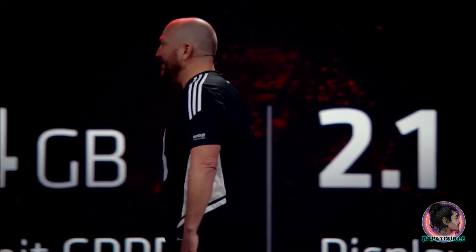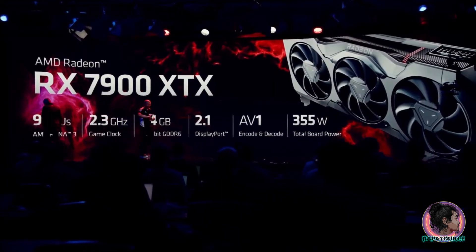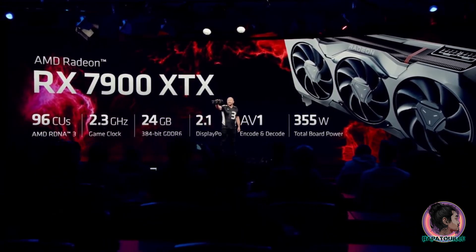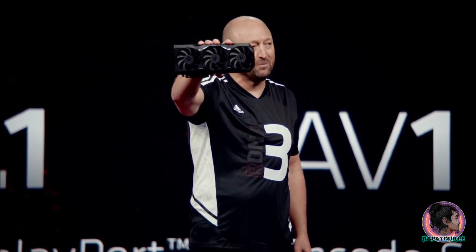Now that you've seen the performance, allow me to introduce the Radeon RX 7900 XTX. Take a good look — we've spent a lot of time optimizing this card, but more importantly, making sure that you're going to be proud when you put it into your rig.